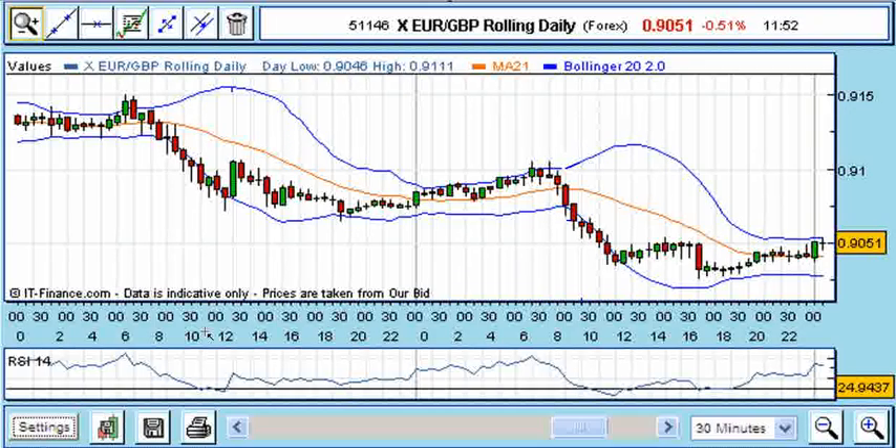Last Tuesday I called a double top in Eurosterling, but that was based on a 30-minute chart and I still felt the daily chart was showing a rising uptrend. Using that interpretation, I set a limit order to go long on the expected pullback, and although the balance didn't reach my original target, I did make money.